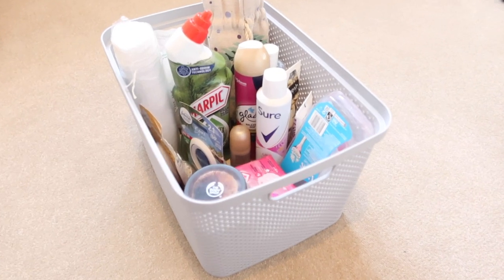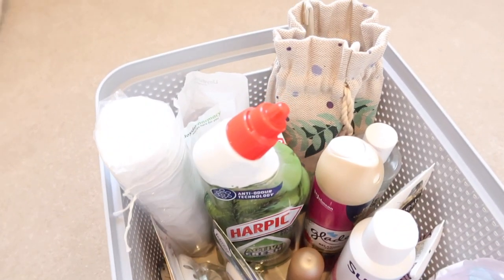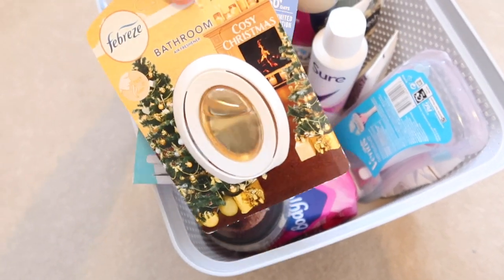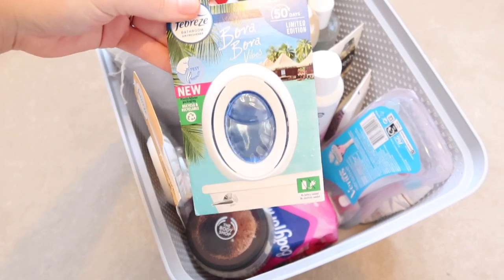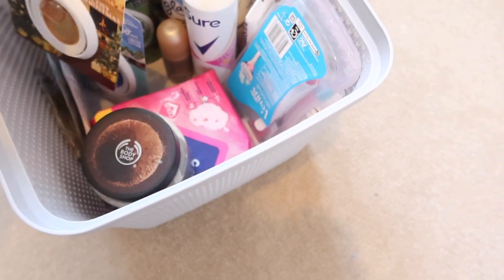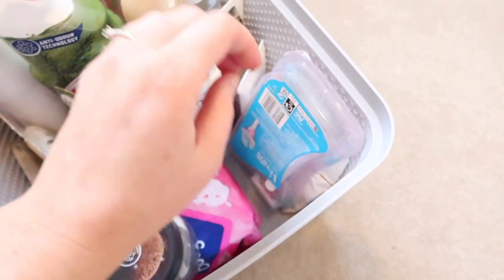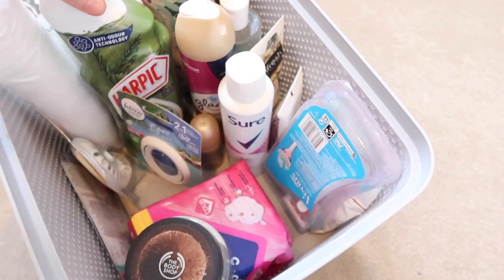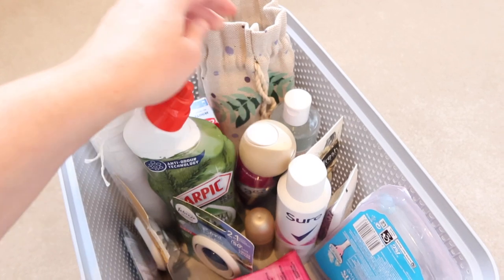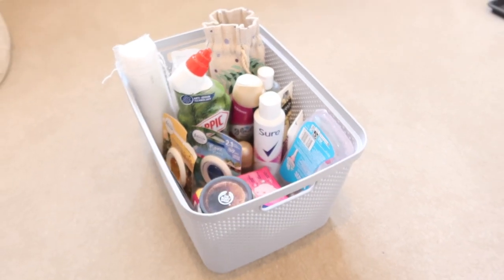The eighth idea is an upstairs stock basket. Before I add anything to the shopping list I always check the stock basket. I have one downstairs in the kitchen as well — sometimes you might buy things in advance or on offer and then forget what you have, and before you know it you've got three of the same thing taking up unnecessary space. This way I'm not wasting money and I know clearly what I've got and what I need.